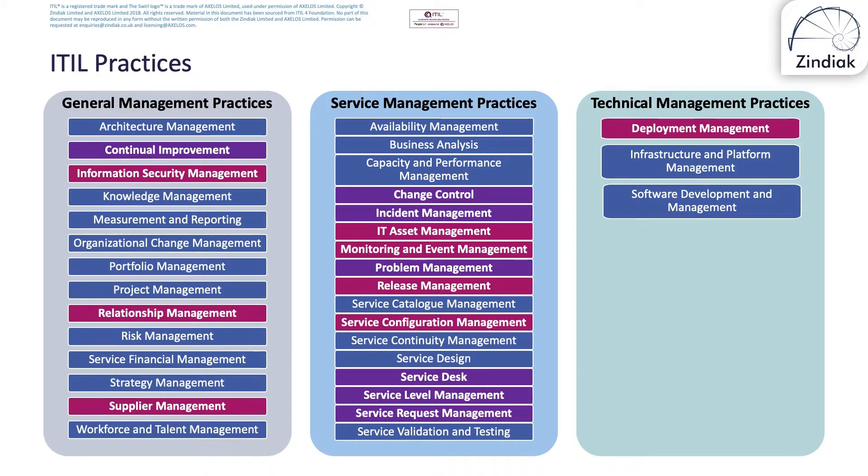These 15 are the only ones we'll be covering in this foundation course. Details of the others can be found in the ITIL 4 manual and will be covered in future ITIL 4 courses.